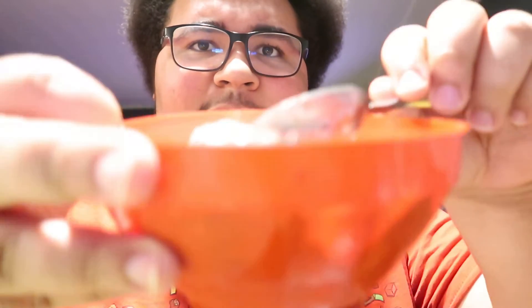This is the Cocoa Pebbles cereal ice cream. I'll be eating this — it's kind of already melted. I already have some of it scooped up right here. I'll eat some of it and rate this.